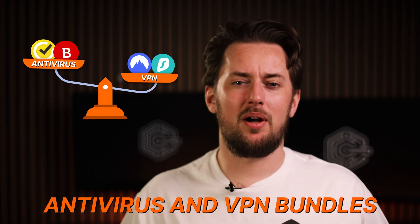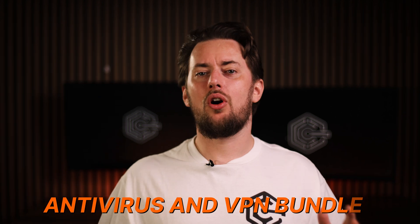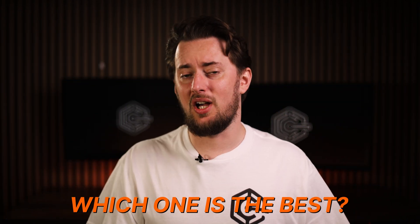An antivirus VPN bundle isn't always going to be as effective as individual apps. Even the top providers can lack in certain areas. So this time, I have put the most popular cybersecurity bundles through some rigorous testing. Let's see if they're worth your time and money.